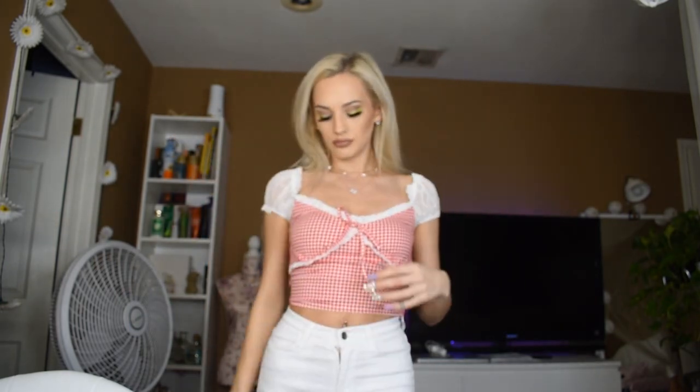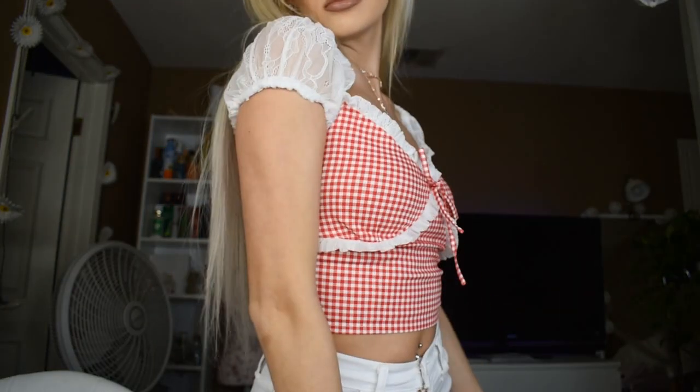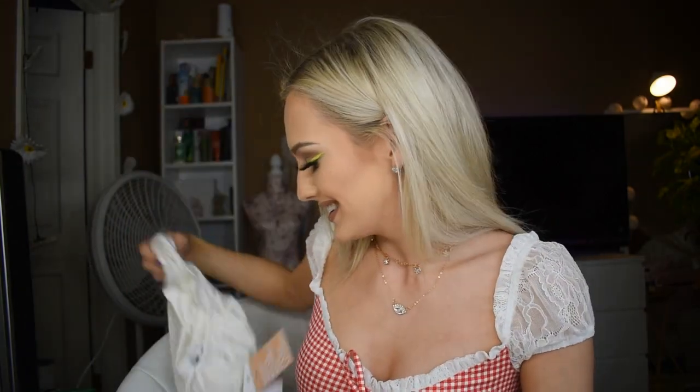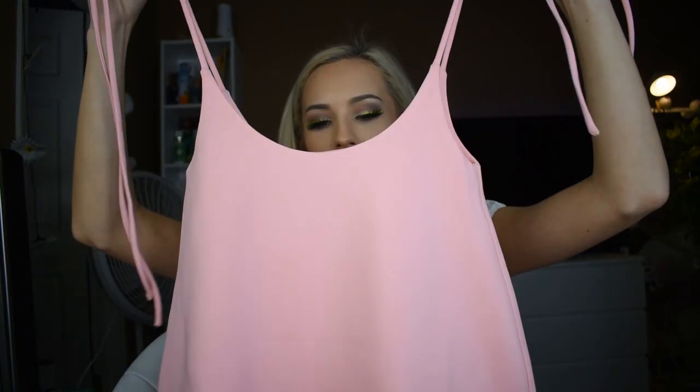Here's the shirt — I paired it with some white jeans. I think it's really cute, really adorable. Also still from Tiger Mist, I got this white long-sleeve crop top that has a kind of poufy front area, and then I got this cute pink dress that ties up and sits under your bust. I think it's really cute — I love the color, it's just girly and adorable, which I'm all about.